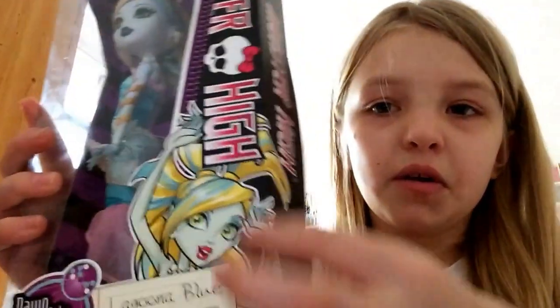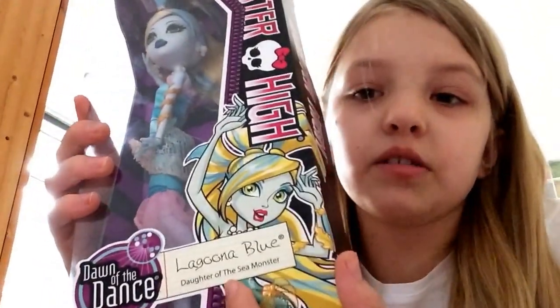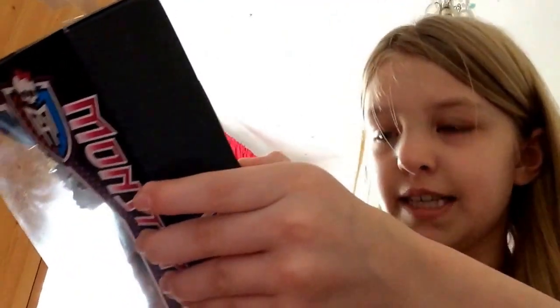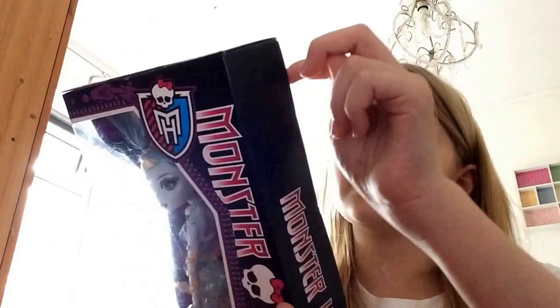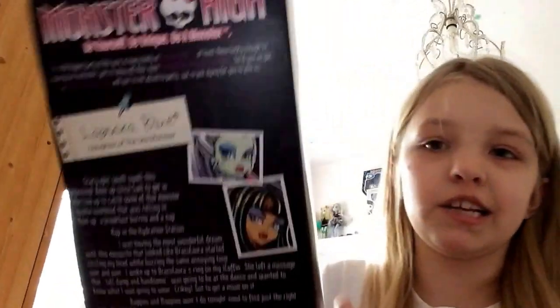Here it just has a little Laguna cartoon. It says Laguna Blue Dawn of the Sea Monster, on the side it says Monster High, and on the back it has her day from 7am to 6pm. At the top it says Monster High — be yourself, be unique, be a monster — and then it just says why they're dressing up and why they're doing the dance.